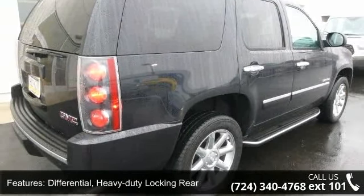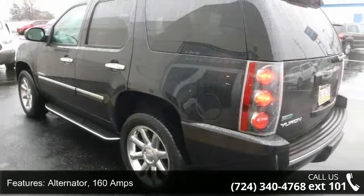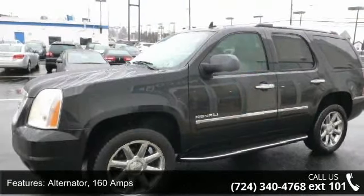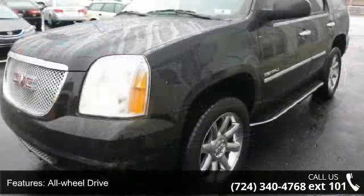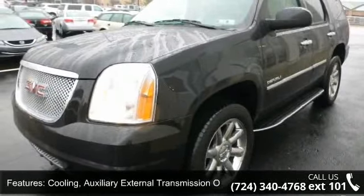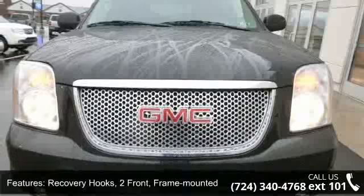This vehicle's top features include rear axle 3.42 ratio differential, heavy duty locking rear, alternator 160 amps, all-wheel drive, auxiliary external transmission oil cooler, heavy duty air to oil cooling, and recovery hooks — two front, frame mounted.